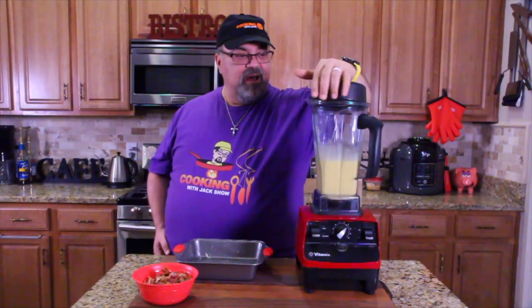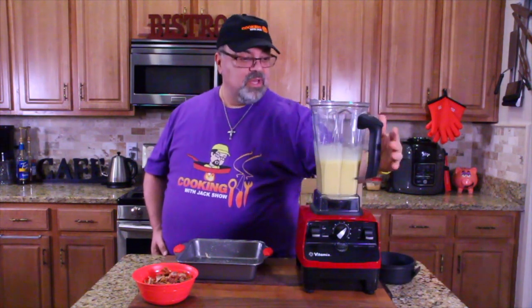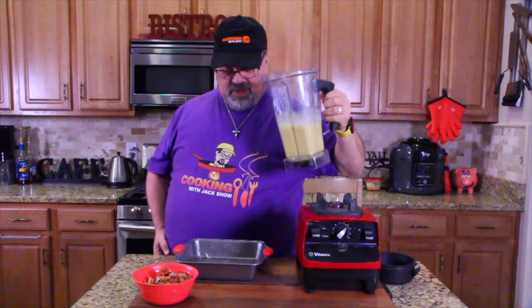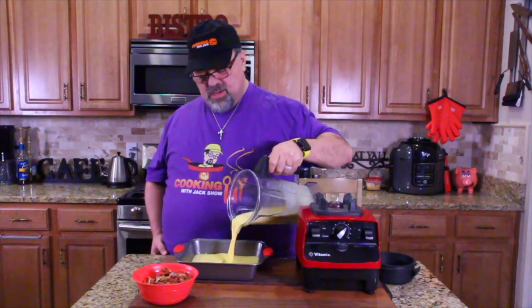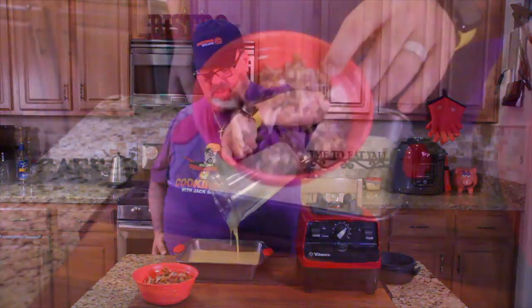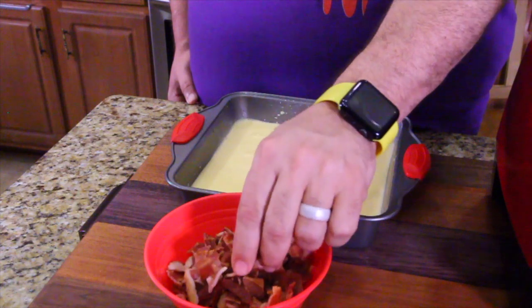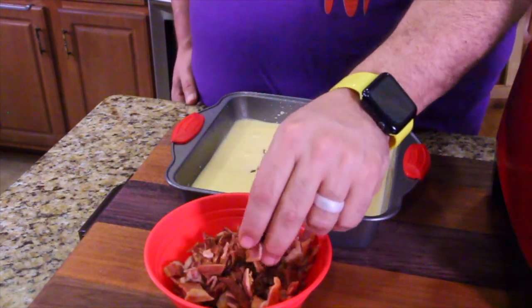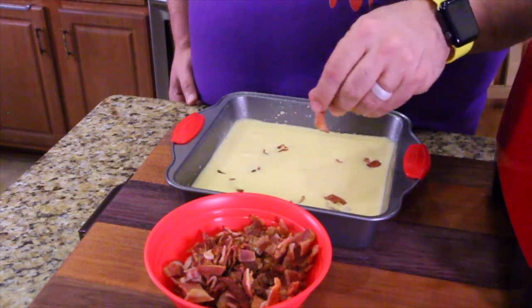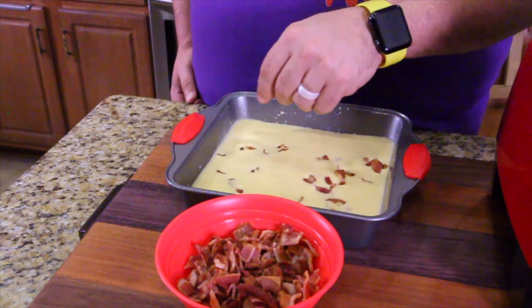Take the lid off and carefully pour the blended egg mixture into the pan. Then we're going to take our chopped bacon and place it all on top — some will sink to the bottom, some will sit on top. However many pieces you want; they recommend anywhere from six to nine pieces.